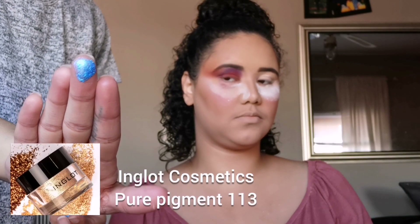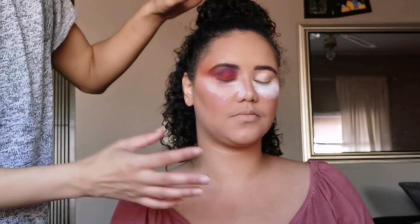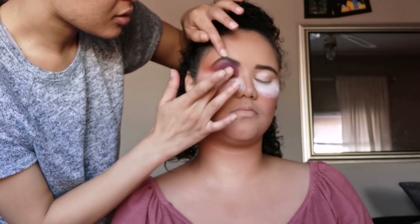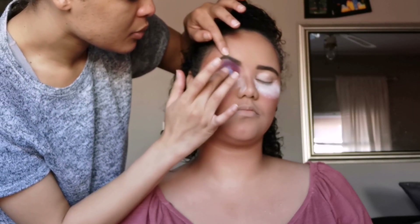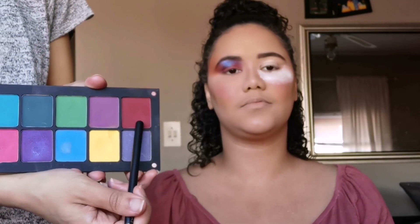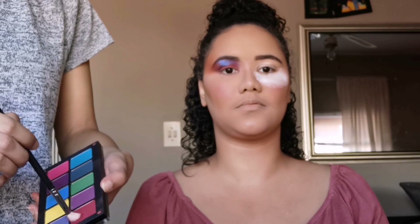Now I'm going to pick up this shiny pretty pigment, also by Ingrat in number 113, and I'm going to apply it with my finger just in the center of the lid, moving all the way up to the brow bone. Now for the lower lash line I'm going to go back in with shade number 301 by Ingrat, and I'm just going to blend it out all the way along the bottom of the lower lash line.